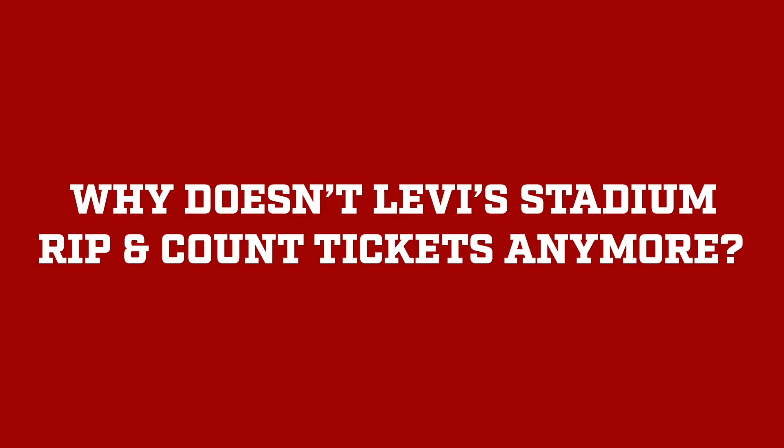Consider this: why don't we rip and count tickets at Levi's Stadium? Is it just about the new location, or did something else drive the change? Pause here and discuss.